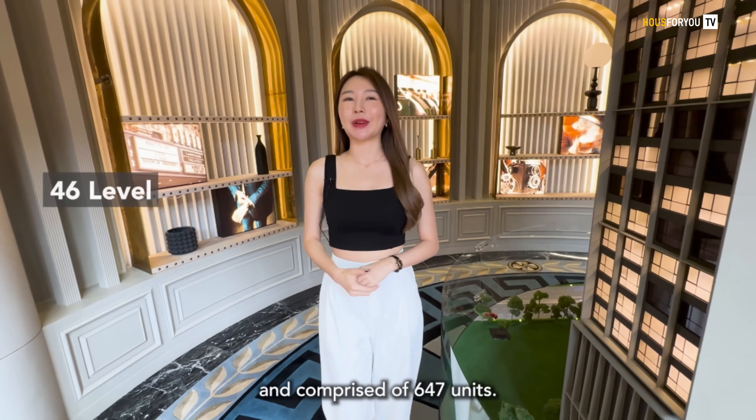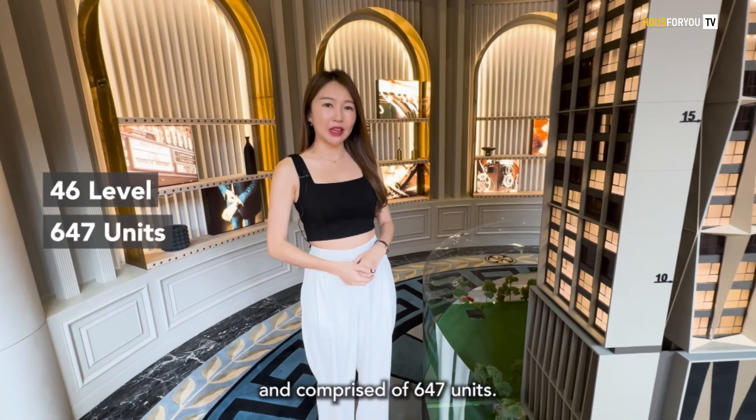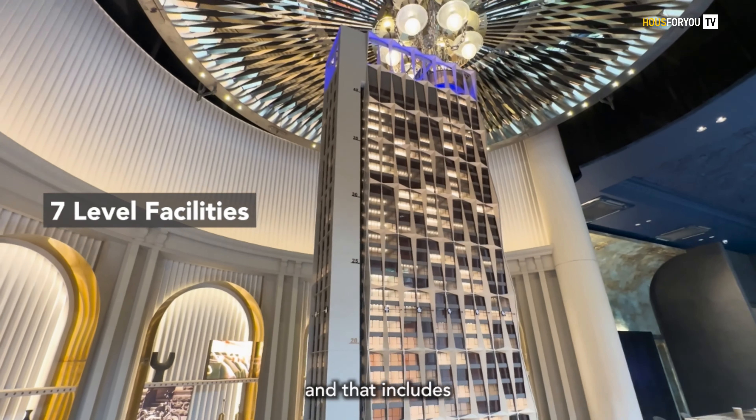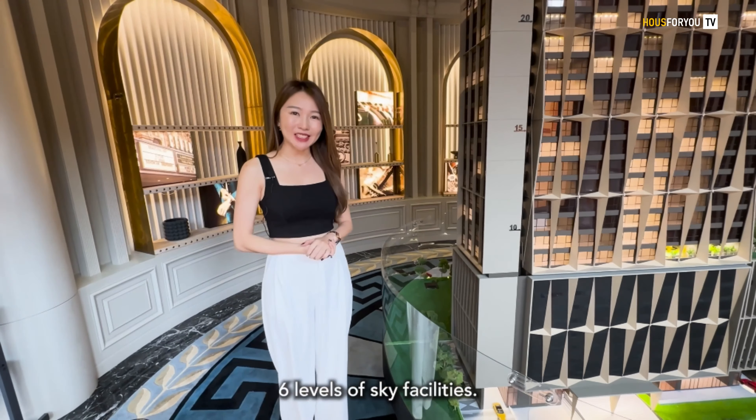Hugo's comes with 46 levels and comprises of 647 units. What's most impressive is that it comes with 7 levels of facilities, and that includes 6 levels of sky facilities. Can you imagine?